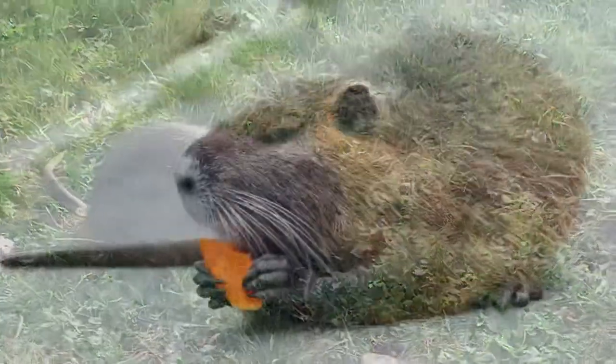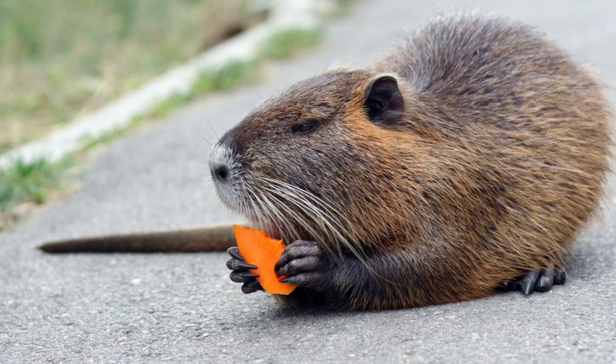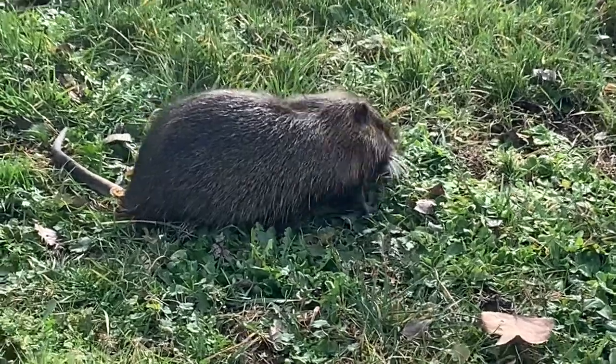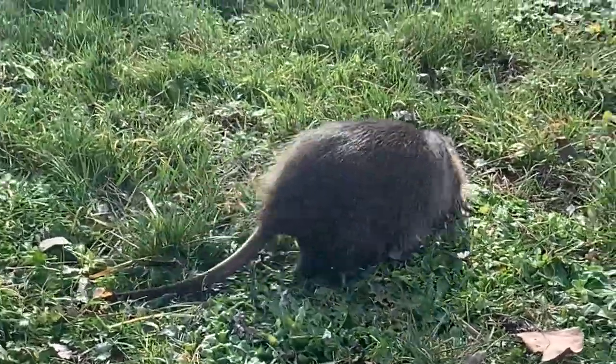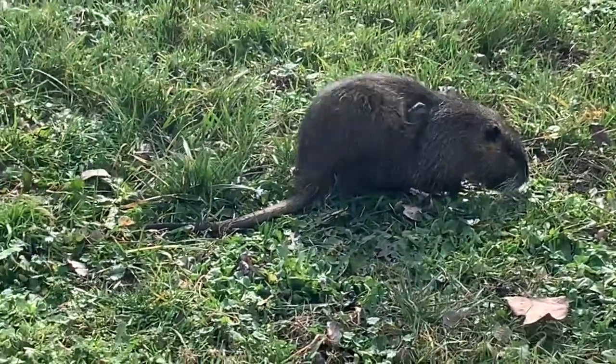Stopping power is no joke on the XMF 1.7, courtesy of Magura MT7 four-piston disc brakes, paired with Braking S3 Batfly rotors — 220mm at the front and 203mm at the rear.